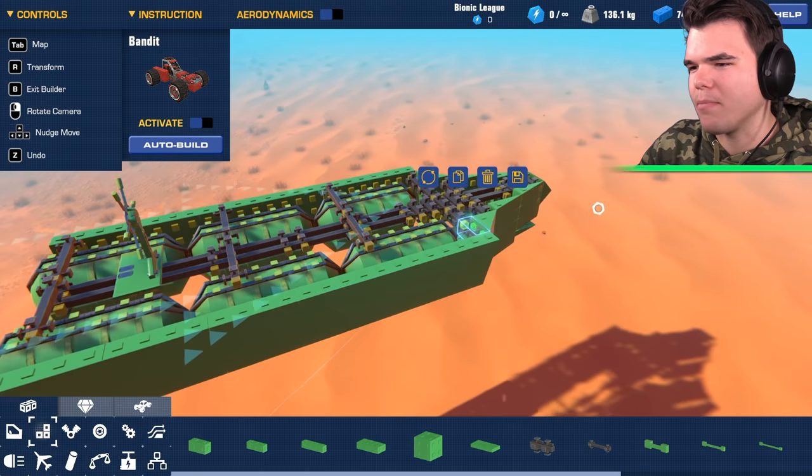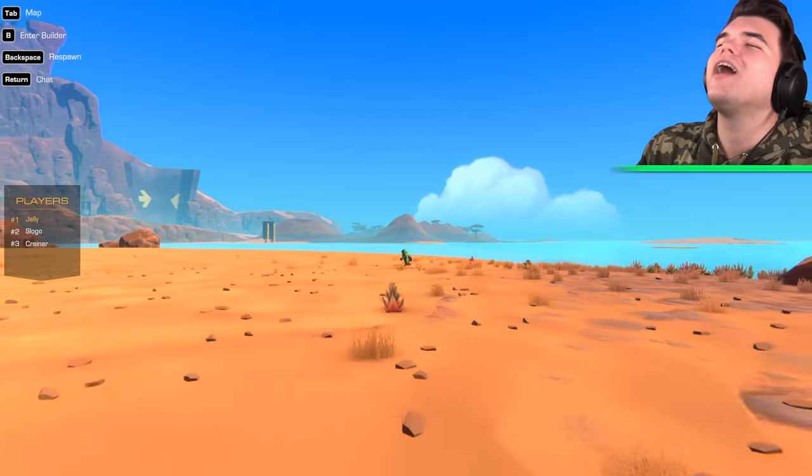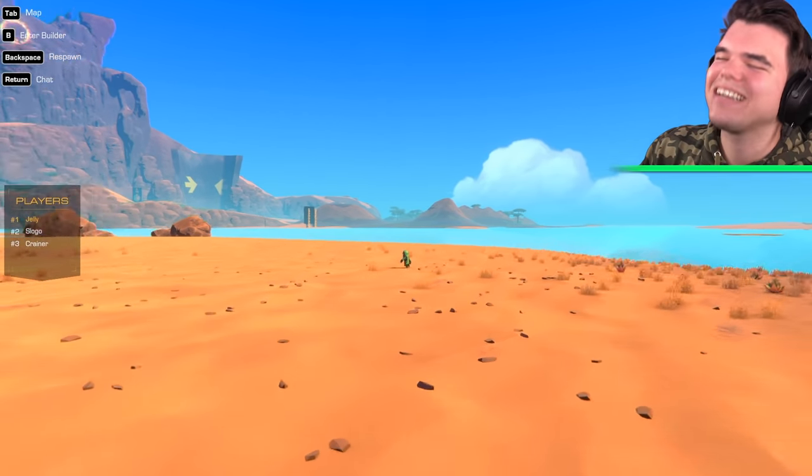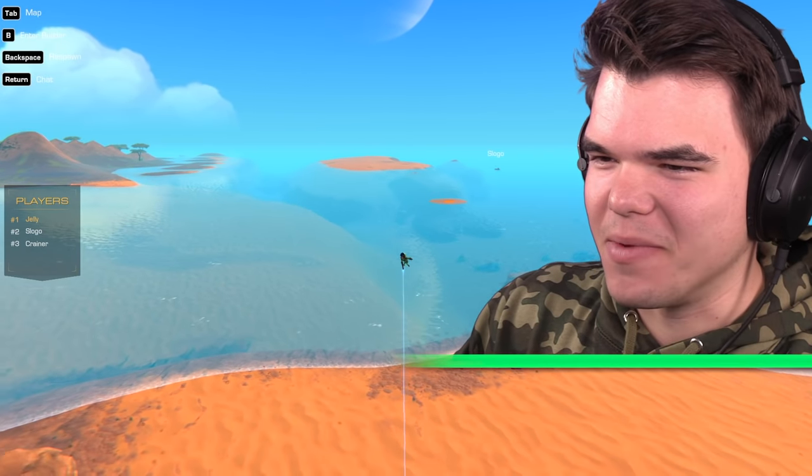I just realized how absolutely massive this thing looks. They're gonna hate me for building a big boat. All right, guys, time is up. I'm on my way over. Josh is up first — he's coming with his boat.